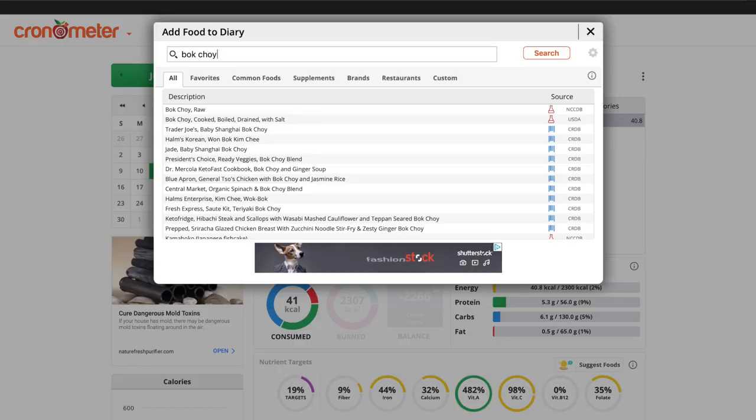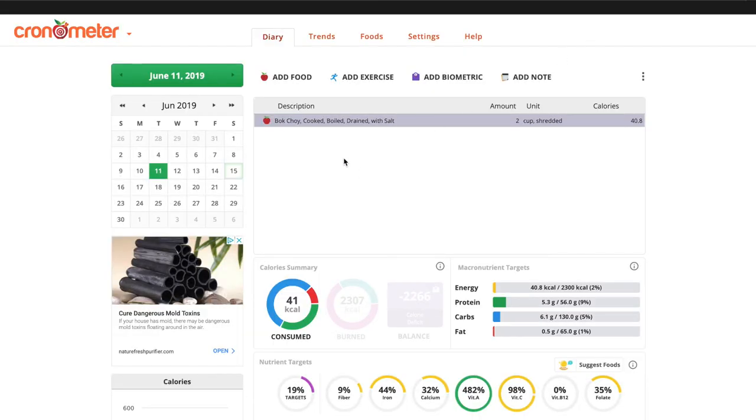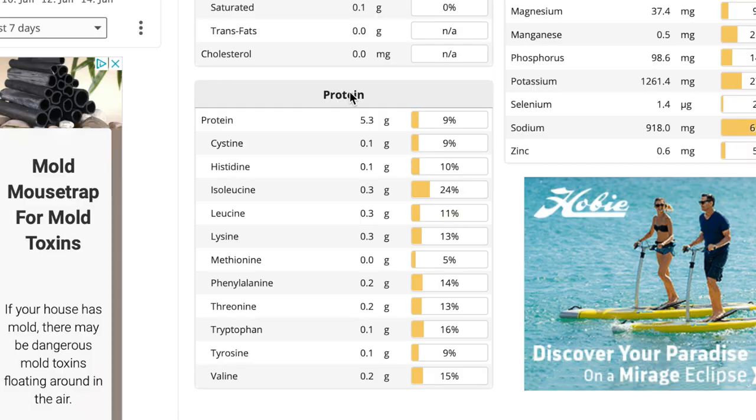Let's have a look at the nutritional content. Looking at Cronometer here, we're going to be looking at two cups of cooked bok choy. They've added salt to it in this case, so if you see sodium pretty high in the mineral section, you will know why. Surprisingly enough, we can see that it's actually fairly high in protein — 33% of the calories coming from protein. In just 40 calories, there's 5 grams of protein.